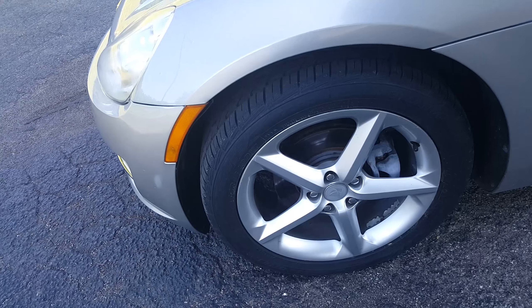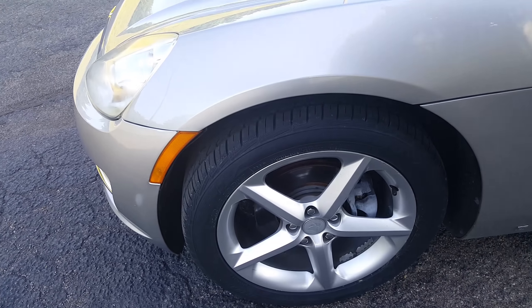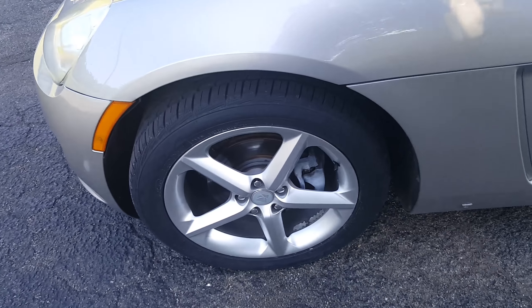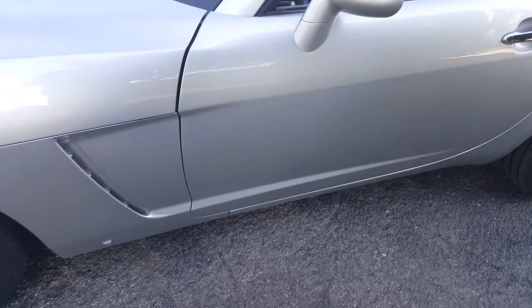Looking at the wheels, I still have the stock wheels — the brushed aluminum — and stock calipers, stock everything as far as the wheels are concerned. There's even some stock rust, which is one of the things I'm going to get rid of. I have new pads and rotors coming in, so I'm gonna be changing those out this week for the meet.